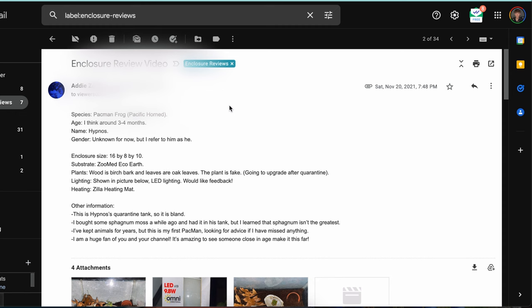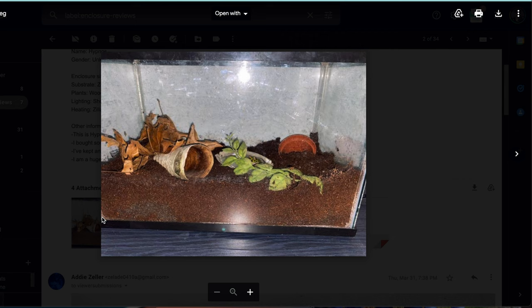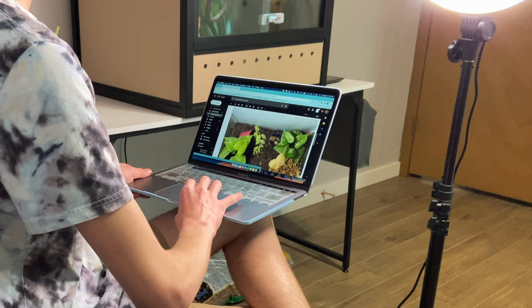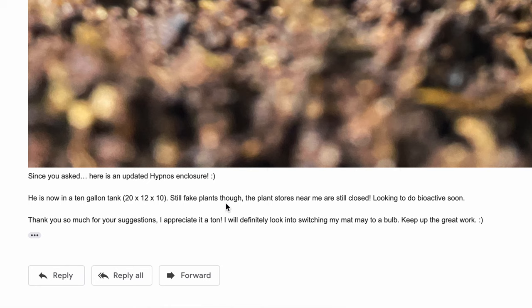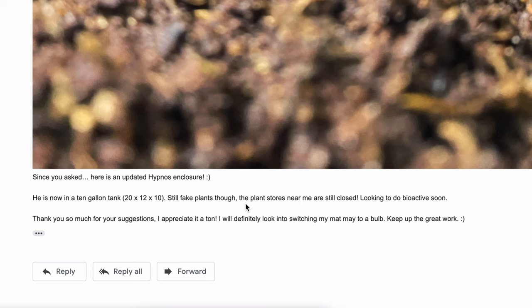This next one is actually an update from a previous enclosure. For those of you who watched the last video, you'll remember Addie submitted a tiny little baby pacman frog's enclosure — or a Pacific horned pacman frog's enclosure. Here are the photos just to jog your memory. I said that it had been several months since she actually submitted the enclosure when I reacted to it, so I would love to see an update. Well, Addie came through with an update and yeah, this is really cool. So now he's in a 10 gallon because he's gotten bigger — it's a 12 by 12 by 10 inch enclosure. Still fake plants because the plant stores near Addie are closed, and she wants to do a bioactive soon, which is super cool. She said thank you for the suggestions and she's going to consider switching to overhead heating.